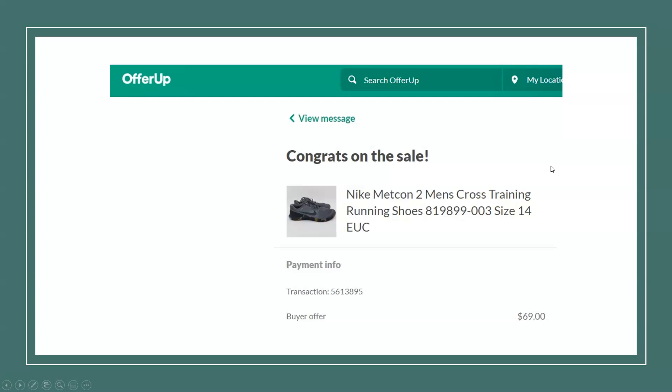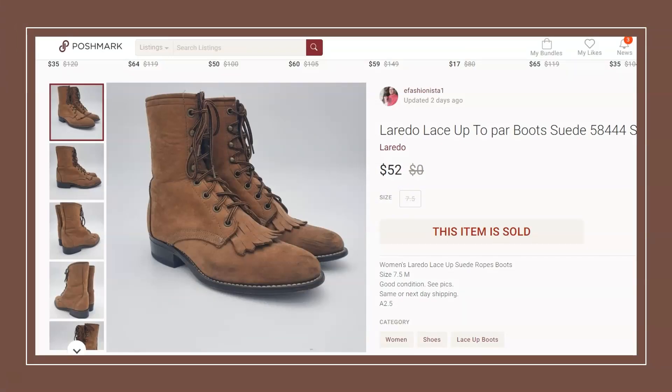By the way, these are all used items. You can definitely make good money if you know how to do your research — use your eBay comps, see what's selling and what items have sold for. Here we have a pair of Nike Metcon 2 cross-training shoes. I paid $10 at a thrift store and they sold on OfferUp for $69.